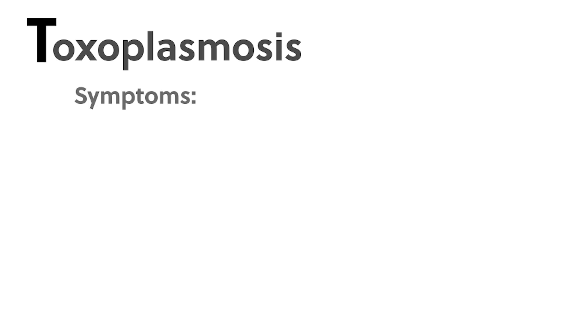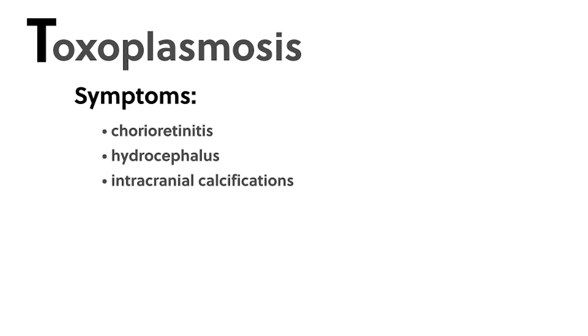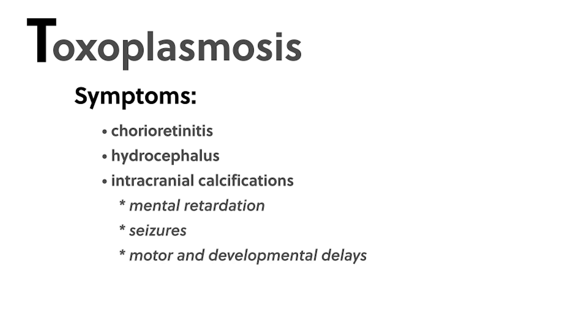The infant exposed prenatally may have one of the classic symptoms such as chorioretinitis — inflammation behind the retina, which can progress to blindness — hydrocephalus (a buildup of cerebrospinal fluid in the brain), or intracranial calcifications, which are linked to mental retardation, seizures, or motor and developmental delays.